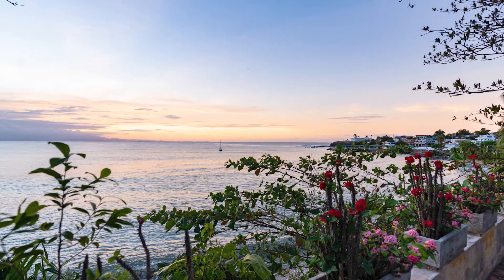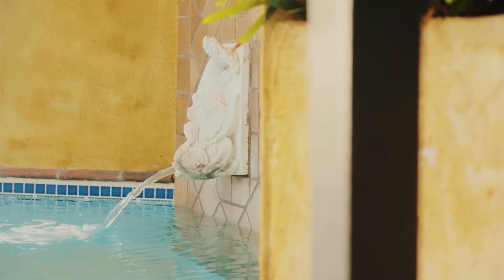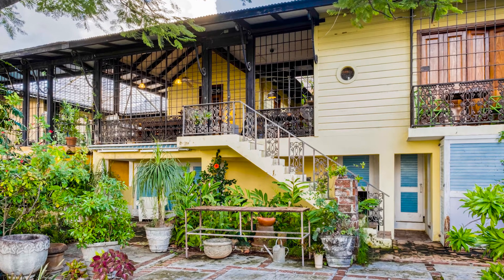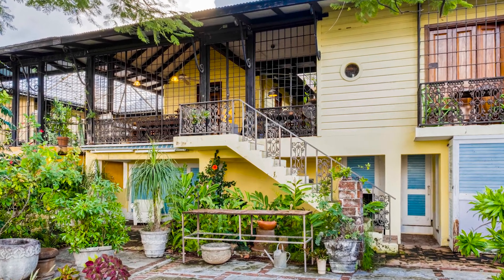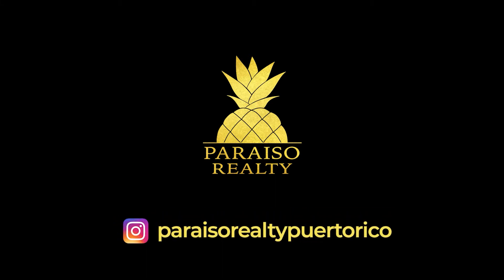This premier property in Isabel Segunda, on the island of Vieques, is now available for viewing. In addition to the main house, the sale also includes a parking space and workshop across the street. It is currently listed for $1.1 million dollars, and the complete listing can be viewed on the Paraiso Realty website, www.paraisorealtypr.com.